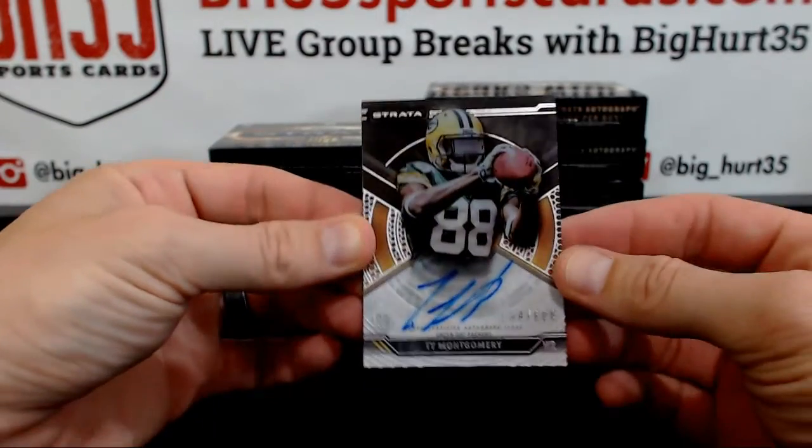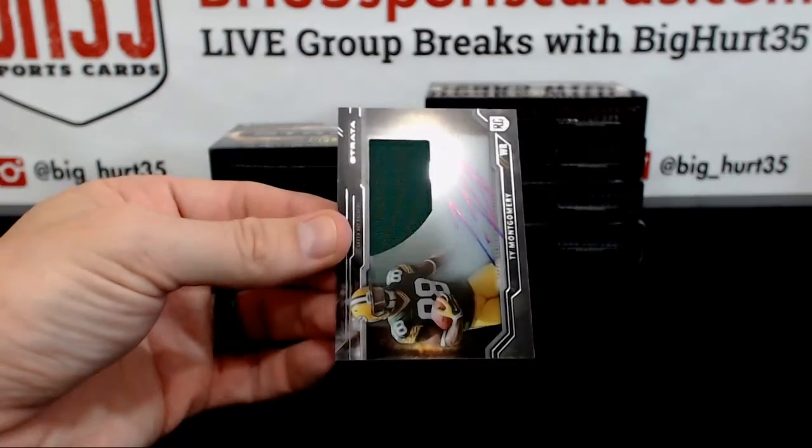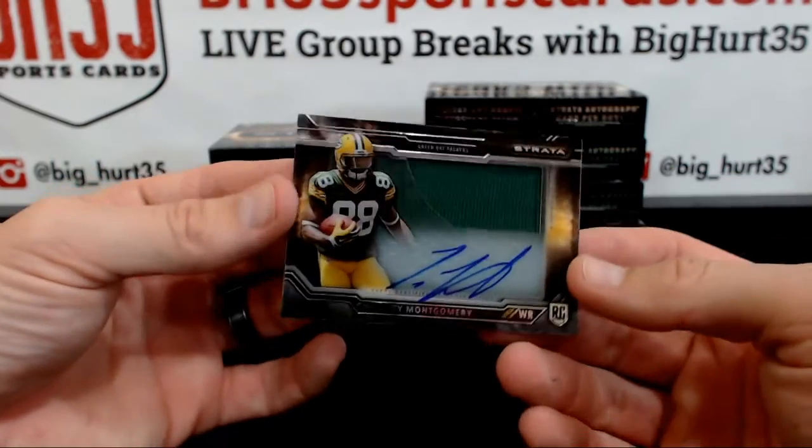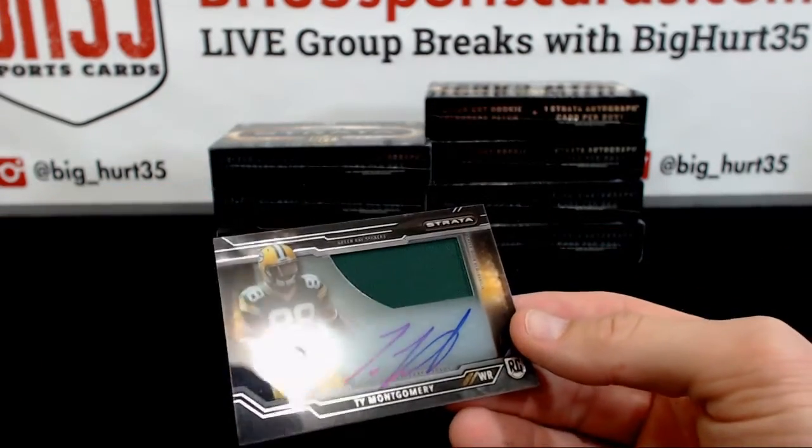Ty Montgomery, Packers, to $600 — and Ty Montgomery for the Packers. Congratulations Packers, you just got a box of cards for $34.